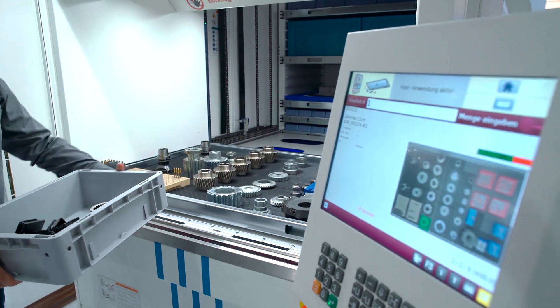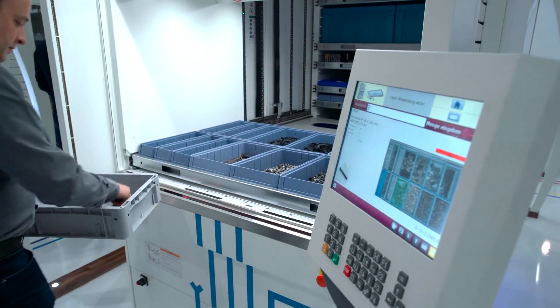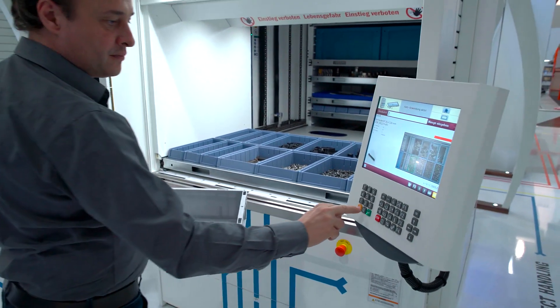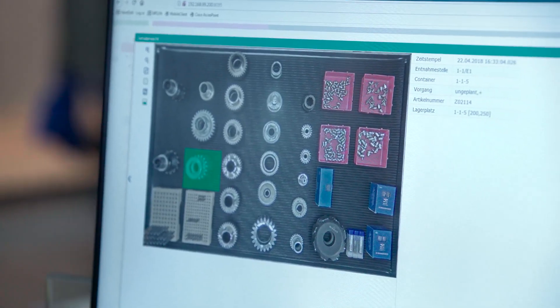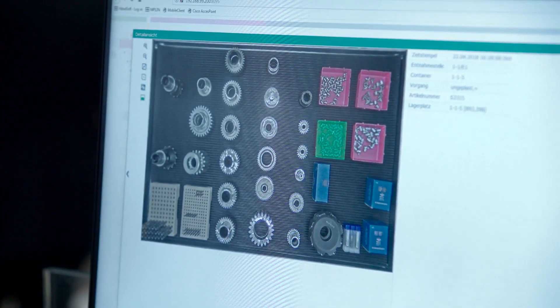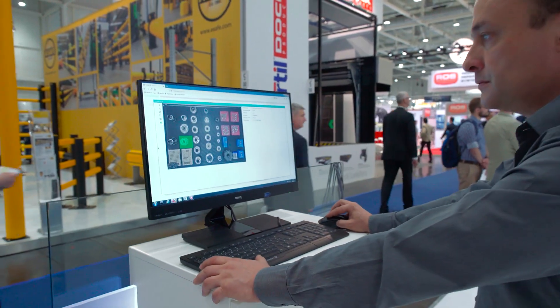The storage position on the container image is highlighted in green. A photo of the container is taken after item retrieval and confirmation on the control unit. A desktop PC with HainelSoft server can be used to display all put and pick transactions based on the container images.